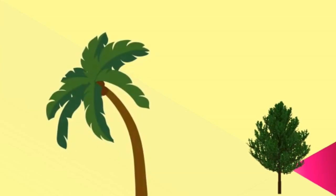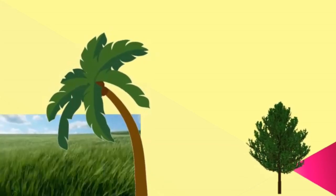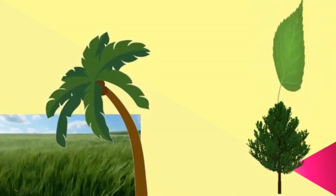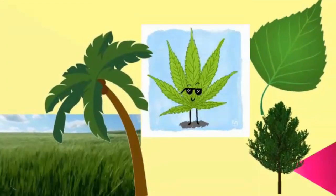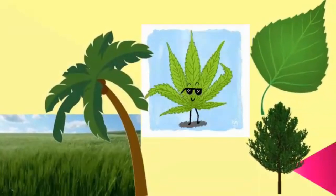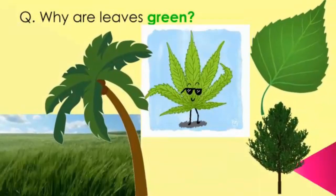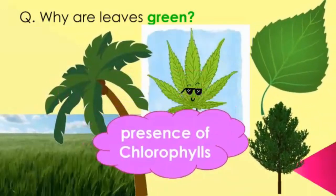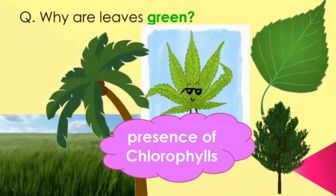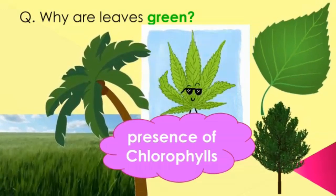Children, what you can see now? Trees, grass, leaves — they are all part of nature. Have you ever thought why are leaves green? The leaves are green because of chlorophyll present in them. Yes, because of chlorophyll the leaves are green in color.